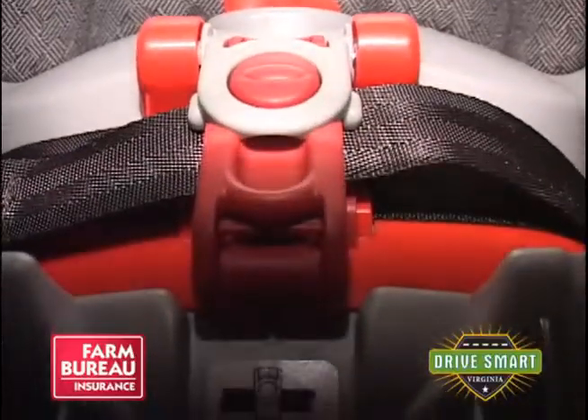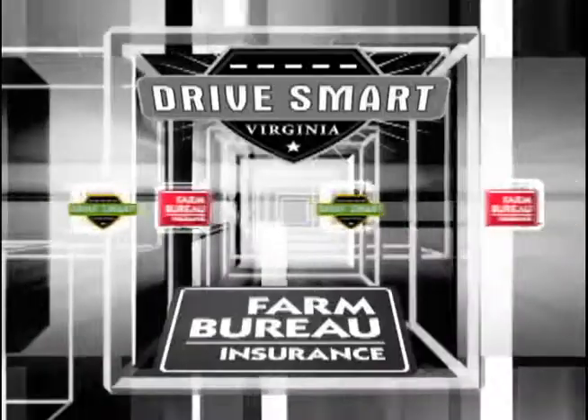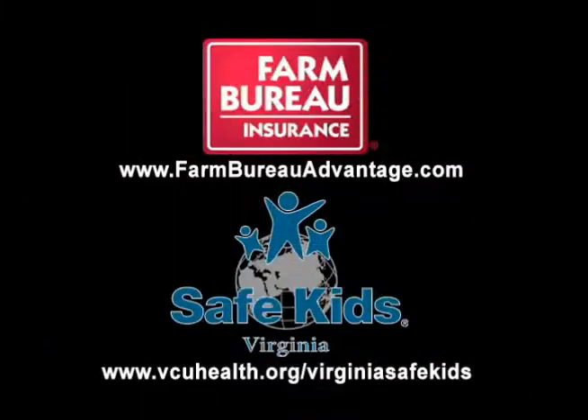Safe Kids Virginia is one of 300 national chapters working to prevent unintentional injuries to children under the age of 14. Go to their website for more tips on keeping your children safe, or visit the Virginia Farm Bureau Insurance website to learn more about how Farm Bureau Insurance is involved in your local community.